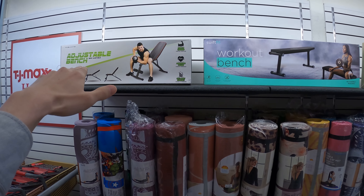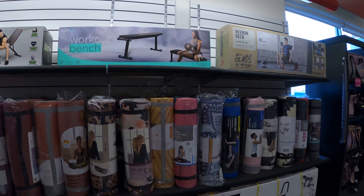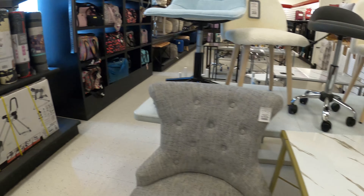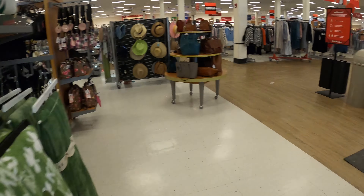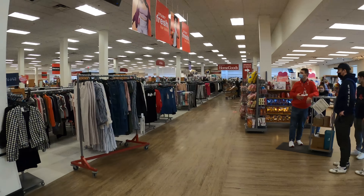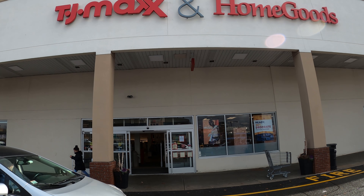They also sell adjustable workout benches and ab tracks. And that's what I wanted to show you guys — that's the general overview. This has been my tour of TJ Maxx and Home Goods. Thanks for watching.